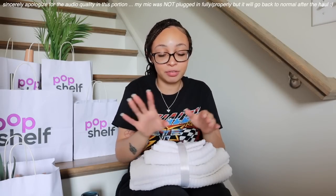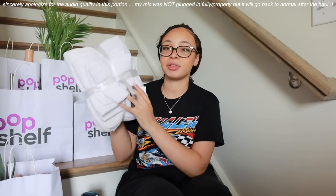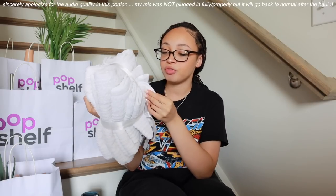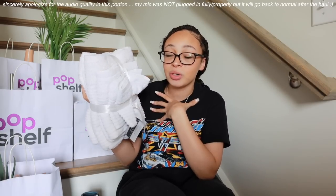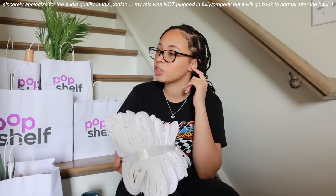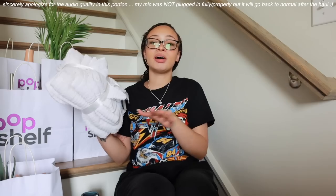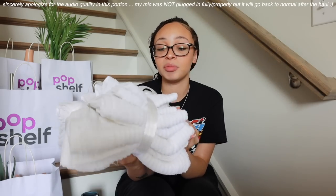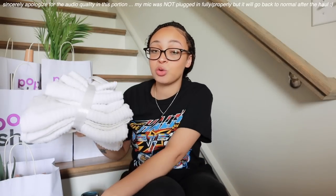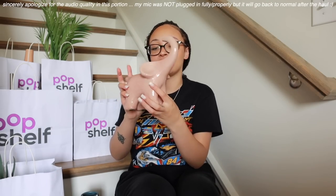I wasn't really looking for towels when I went to Pop Shelf, but a six-piece bath set for ten dollars absolutely surprised me. These towels nine times out of ten won't be used for showering — they're simply decor towels, which is why I was okay buying them. But if you like scratchy washcloths, go to Pop Shelf because at most places it's like five or six dollars per washcloth. These are six pieces for ten dollars — usually towels are like twenty bucks per towel nowadays in this economy.